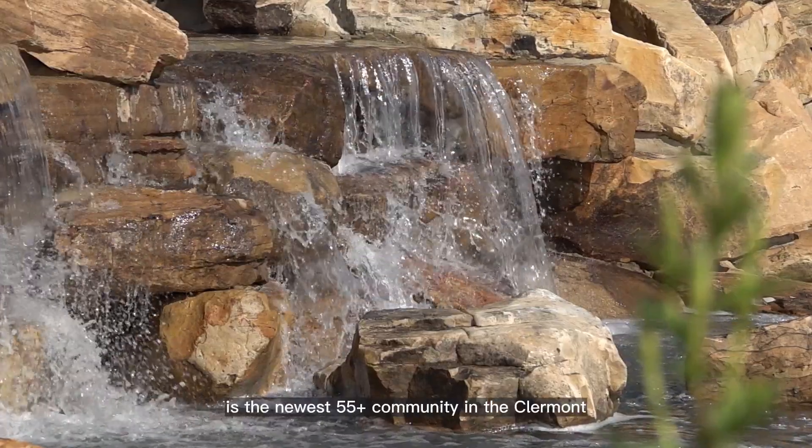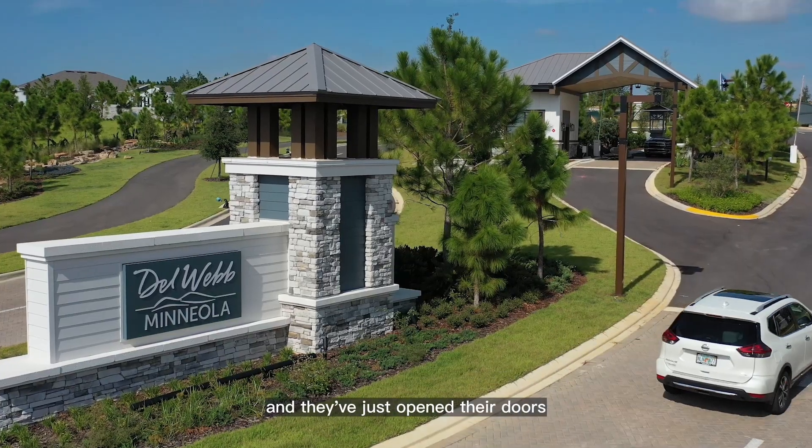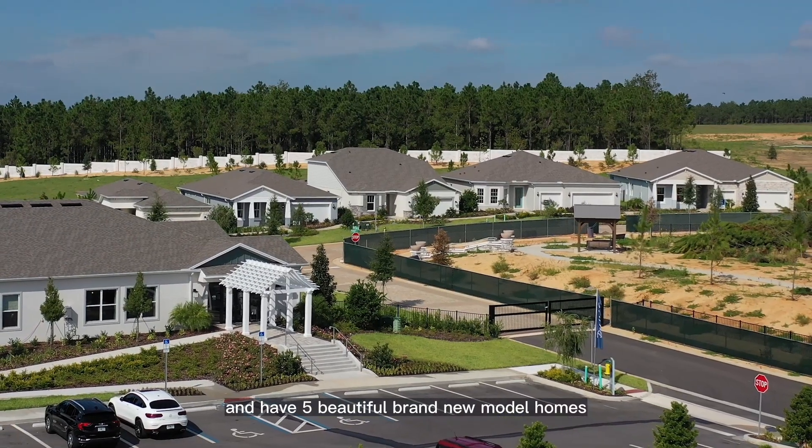Del Webb Mineola is the newest 55 plus community in the Claremont, Florida area, and they've just opened their doors and have five beautiful brand new model homes.